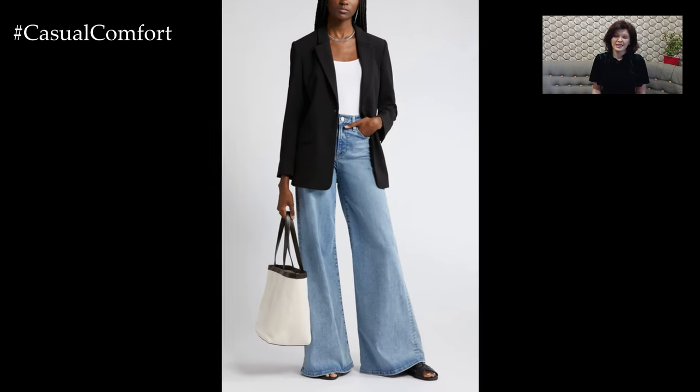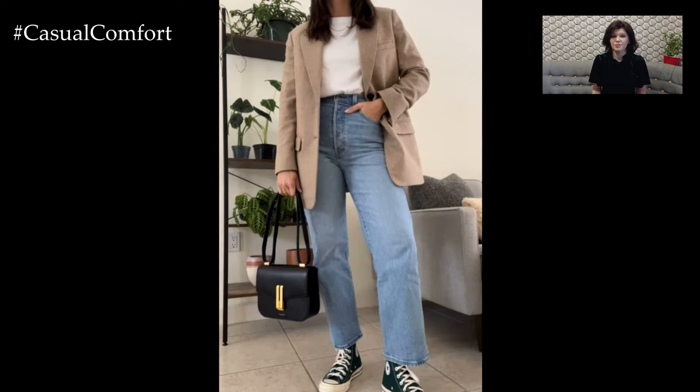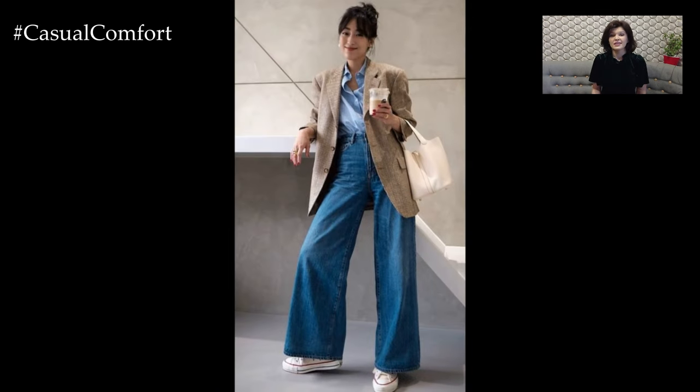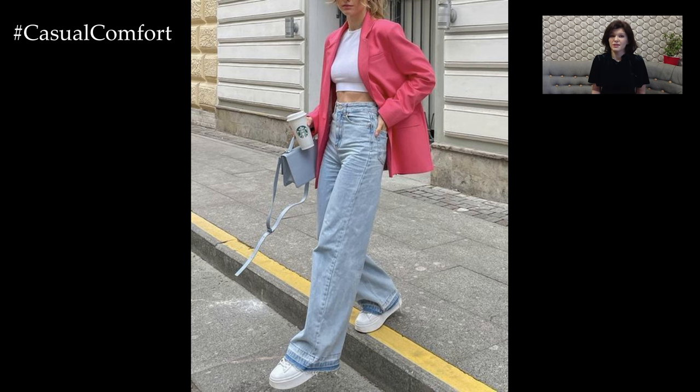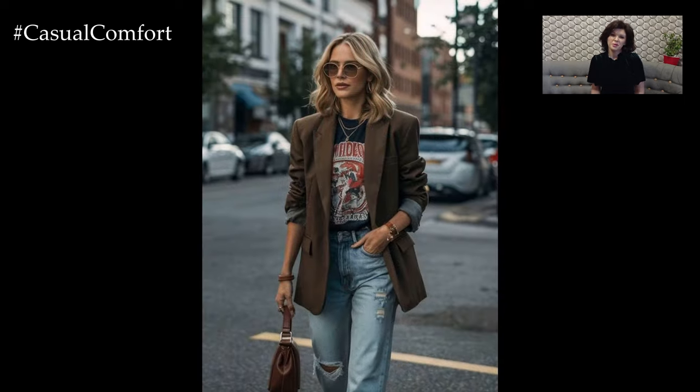The wide jeans and blazer combination offers a modern, polished look that's both flattering and on-trend. In this video, we'll break down how to style this duo for different settings, share some tips on choosing the right pieces, and provide inspiration to elevate your wardrobe. Stick around, and don't forget to subscribe to our channel for more fashion insights and leave a comment below with your favorite way to wear wide jeans and a blazer.